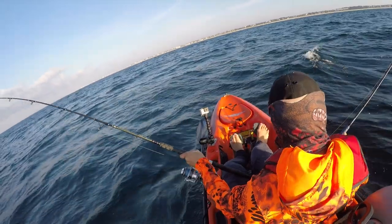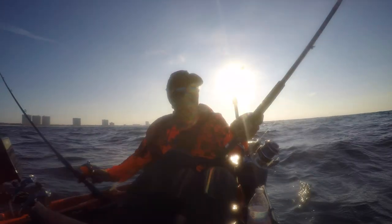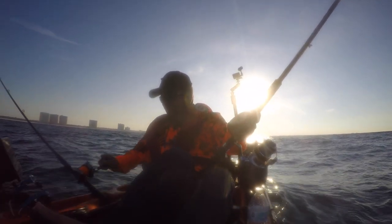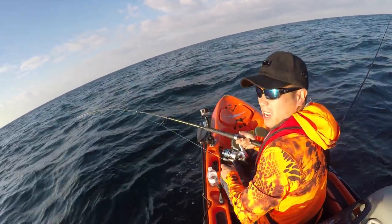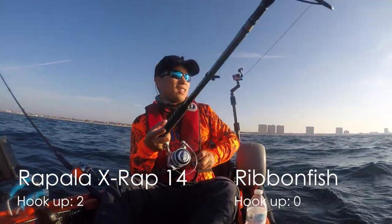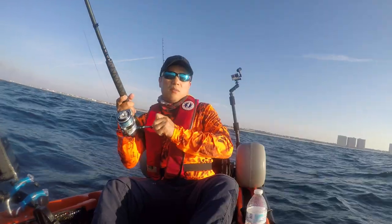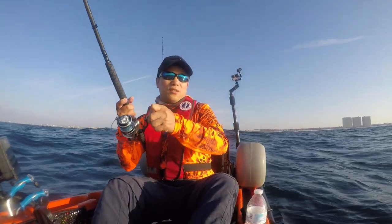Fish on! This one's angry. Trying to get the other line up here. Second one of the day, got him on the X-Wrap. So I think the X-Wrap wins today automatically — two to zero. But I still want to know if ribbon fish can catch fish.